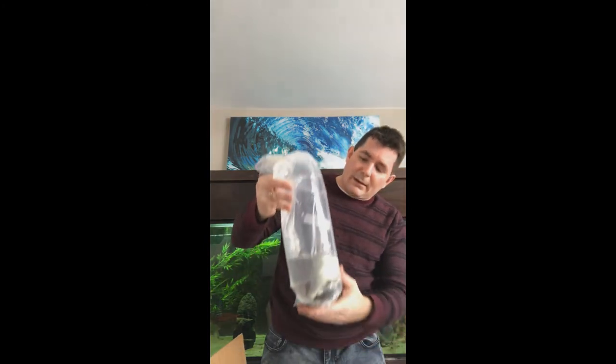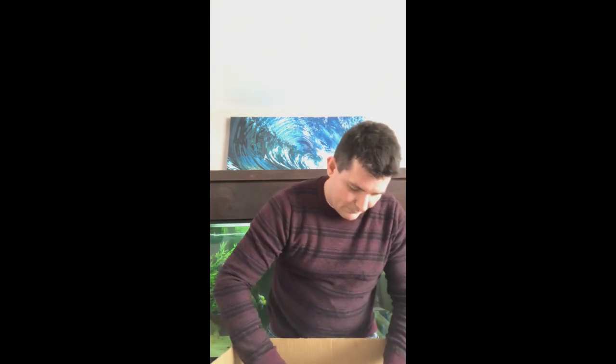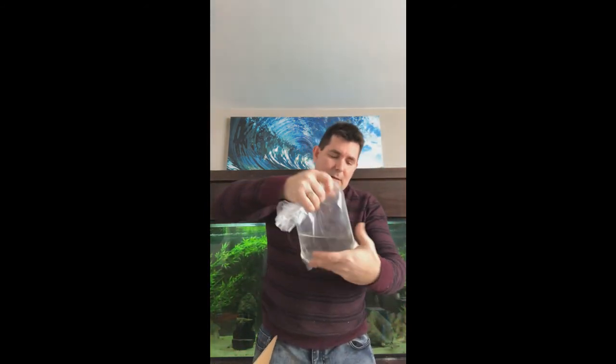One more box. This box looks like it's for the catfish lovers. These are the silifer cynodontus — I don't know if you can see them swimming around. Here's a beautiful little pleco, I don't know if you can see him. And last but not least is a blue snake. Wow, this guy's really pretty — I don't know if you can see him.